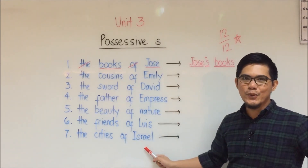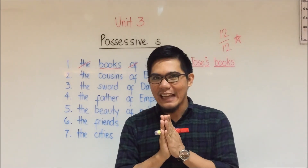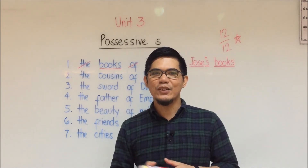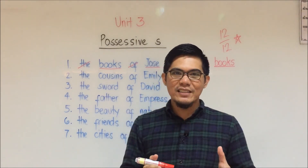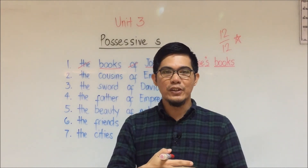Number five: the beauty of nature. Number six: the friends of Louis. And lastly, number seven: the cities of Israel. Remember the three rules and you can answer this perfectly.